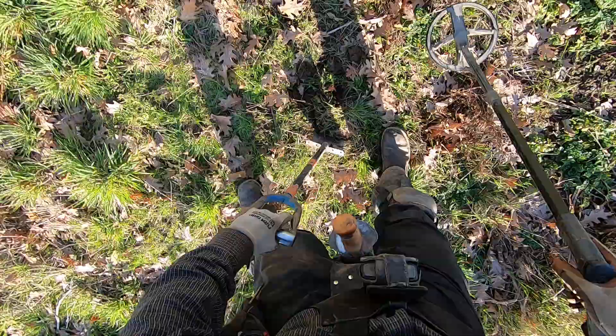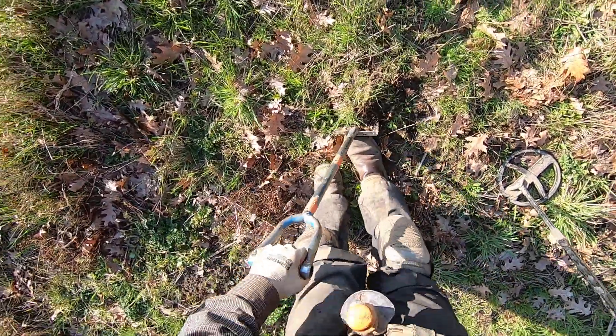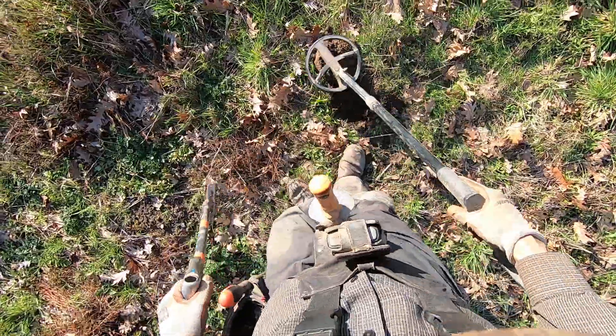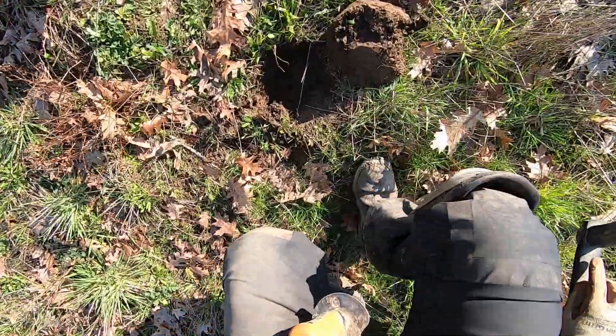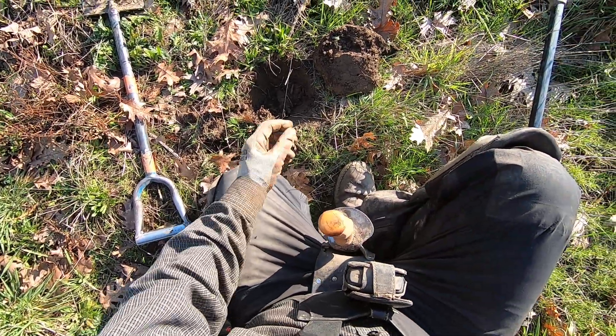I just dug out some iron there — a little bit of iron, shallower there, a little rusty bolt. But there's something else in here — it's a screamer. I'm going really low here, so this could be some foil.